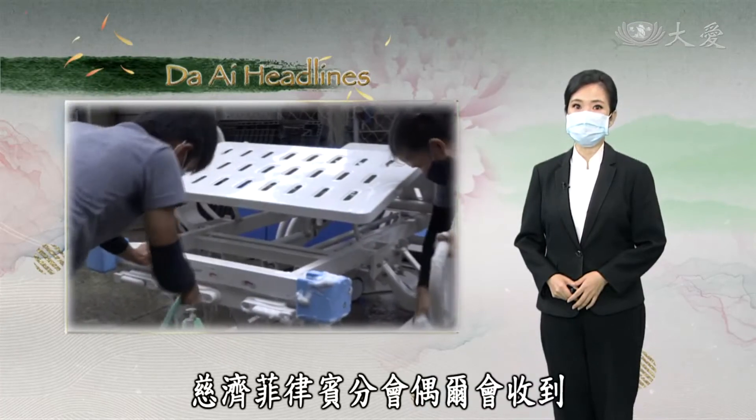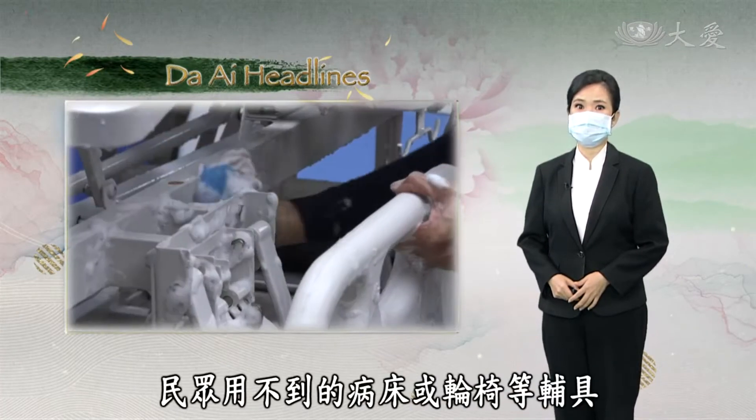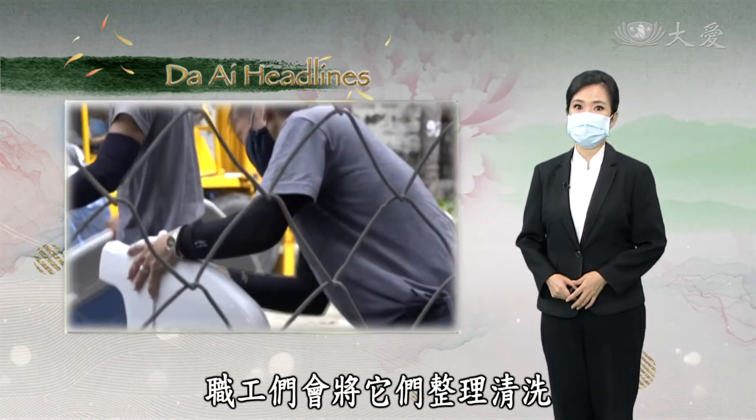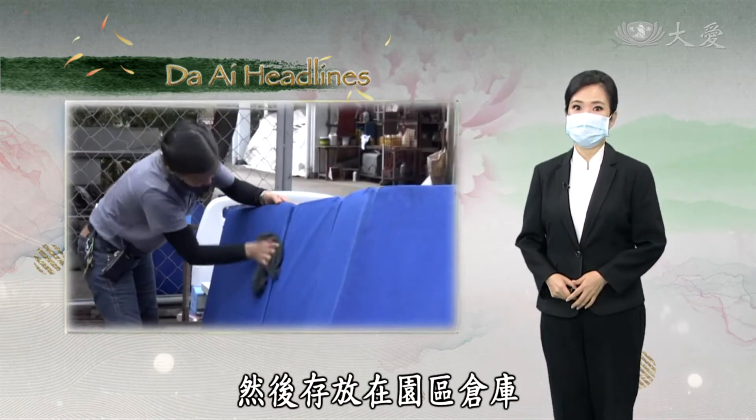The Philippine chapter occasionally receives second-hand assistive devices such as hospital beds or wheelchairs. The staff will sort and clean them and then store them in the warehouse of the Ciji grounds.